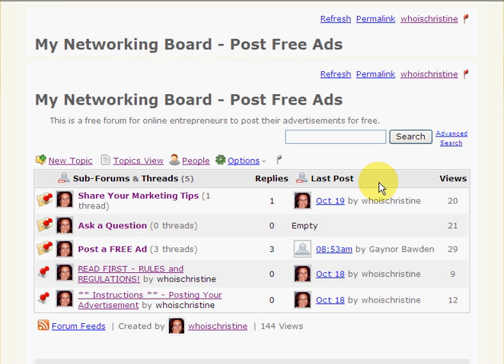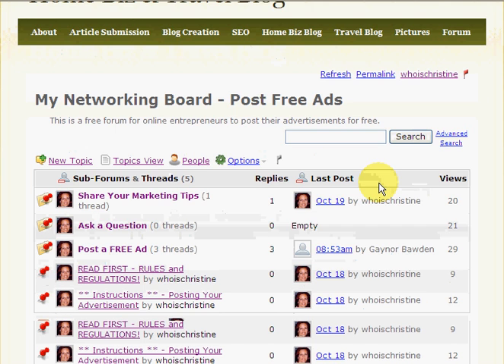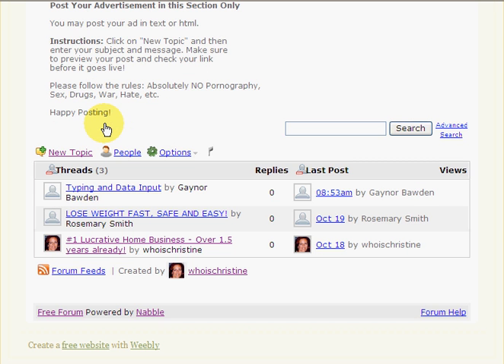I've put a new forum on my blog at www.whoischristine.com. I've posted a forum there — you can go ahead and post a free ad. Click on Post a Free Ad. You're able to post a text or an HTML ad, whatever you choose. So those are the six ways that you can start driving traffic, and we can all leverage each other together.